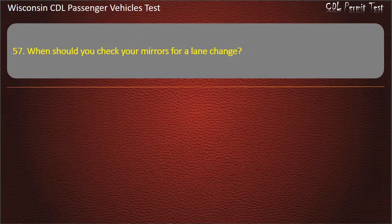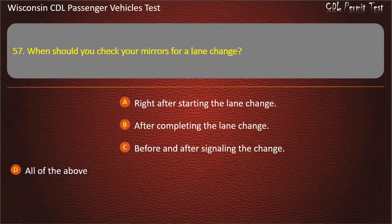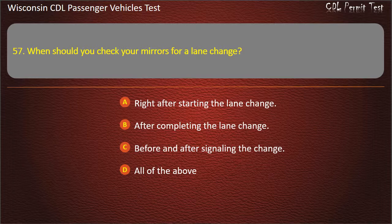Question 57: When should you check your mirrors for a lane change? — Right after starting the lane change; After completing the lane change; Before and after signaling the change; All of the above. Answer: All of the above.